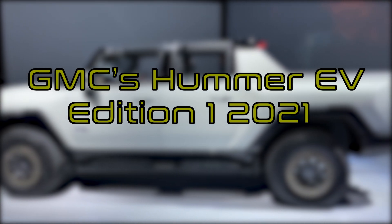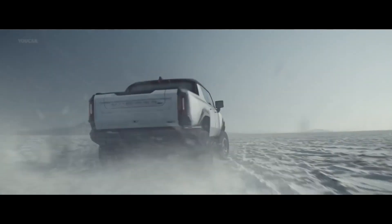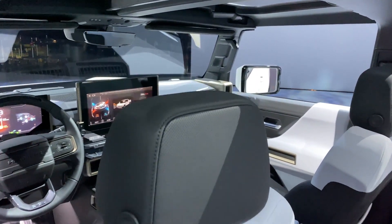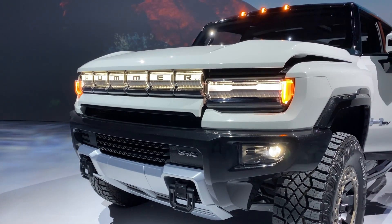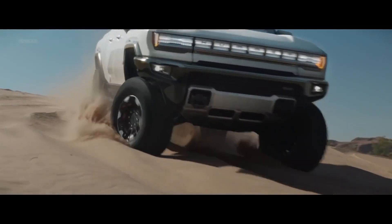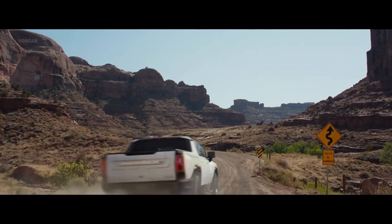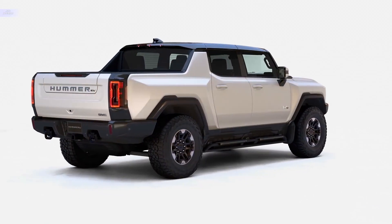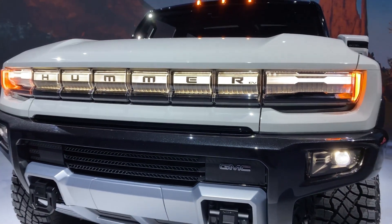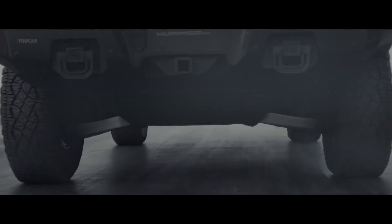GMC Hummer EV Edition 1 2021: The GMC will sell the Hummer EV as their sub-brand. The Edition 1 is set to be released first in 2021 as a tri-motor truck and will be the most expensive release, with more affordable trims released between 2022 and 2024. The Edition 1 is expected to last slightly over 350 miles on a single charge and do zero to 60 in just three seconds. It comes with adaptive air suspension and the crab walk mode, which lets the truck move diagonally by steering the front and rear wheels at the same angle. It is also a super off-roader with underbody armor, huge 18-inch wheels, and underbody cameras to guide the driver in extreme terrains.